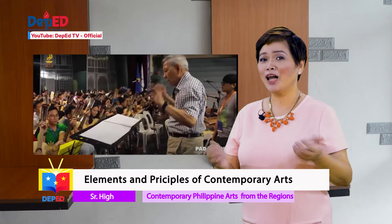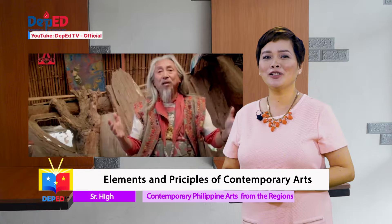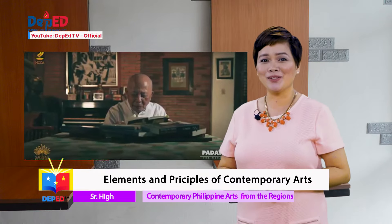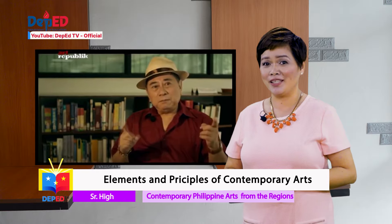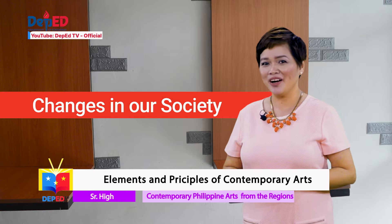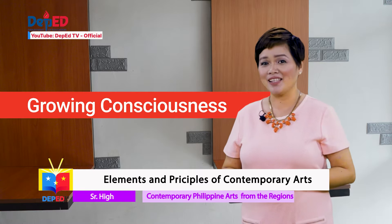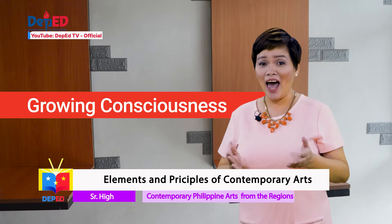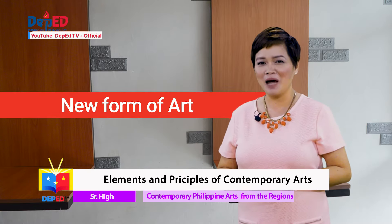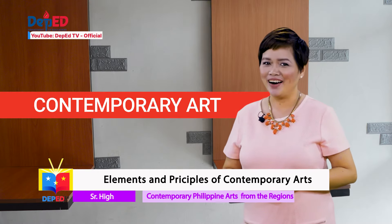If you will recall, our last episode featured national artists in the field of literature and the performing arts who use their works as tools to deliver their advocacy to their audience. This time, we will focus on the changes that we are seeing in our society and the growing consciousness that has come with it, and how it has given way to a new form of art now dominating the entire world — and we call it contemporary art.